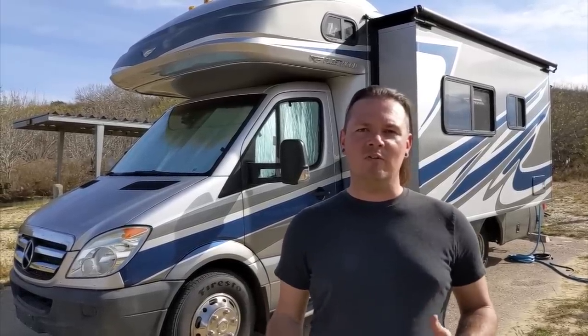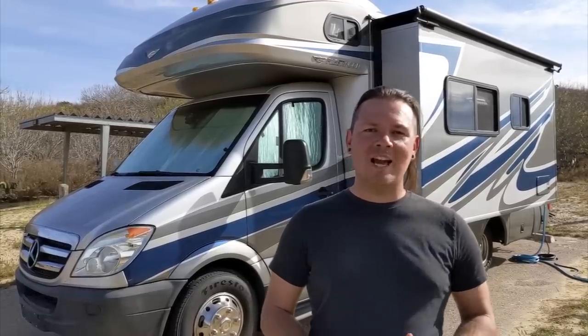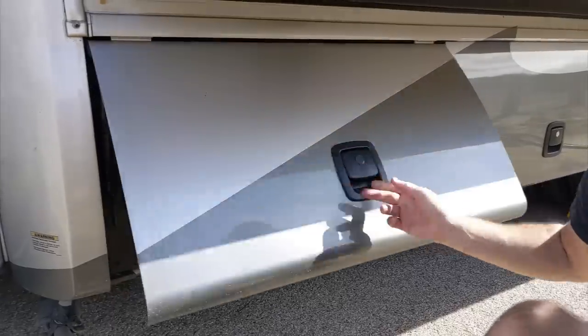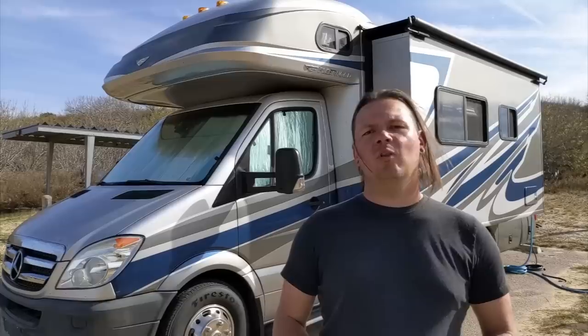Let's get started showing you our 2010 Fleetwood Pulse 24S. I'm going to give you a quick rundown of everything the 2010 Pulse comes with stock plus a few of the exterior upgrades we've done. Our 2010 Pulse is powered by the second generation Sprinter chassis which gives you a 3.0 liter diesel motor with 26 gallons worth of fuel capacity and we've been averaging around 15 miles per gallon. It's got 29 gallons of freshwater storage capacity plus 33 gallons apiece of black and gray water storage. It's got 24 gallons of propane storage capacity which is a nice amount considering it has a 3600 rpm Cummins Onan propane generator as well as a gas electric fridge and a propane powered stovetop.